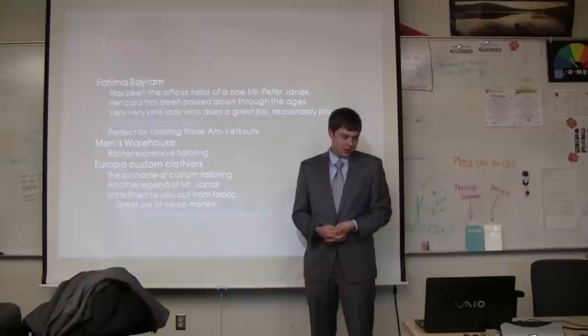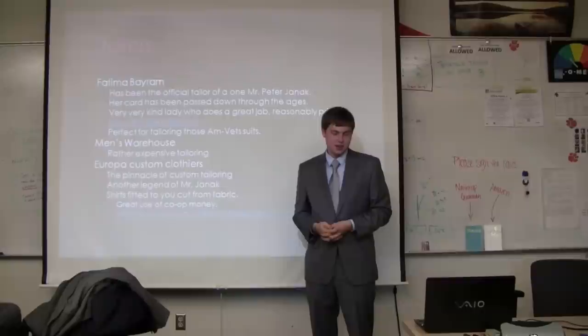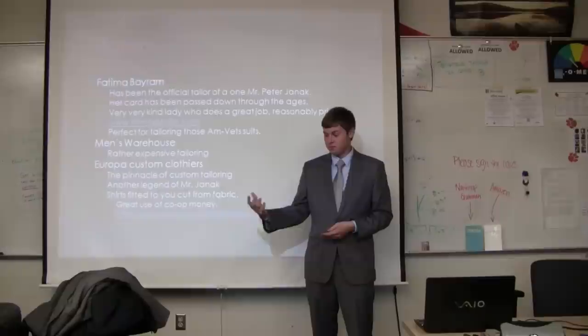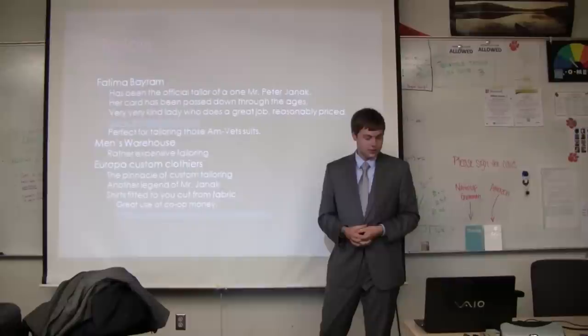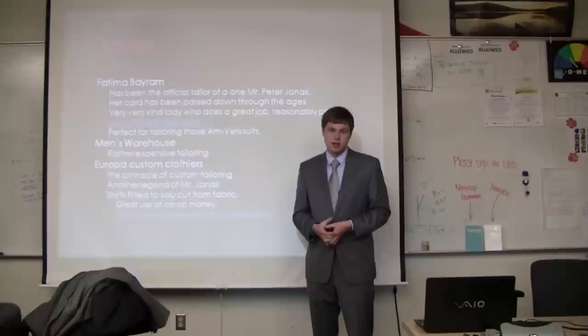For tailors: Fatima Byron is a tailor whose card has been passed down in legend throughout the years at RIT. She's a very nice lady who does excellent tailoring at a pretty reasonable price. The ideal strategy is: go to AmVets, get your suit for $10 to $15, then spend $70 to $100 on tailoring at Fatima's, and you'll have a perfectly fitting suit that would have cost hundreds of dollars elsewhere. Her website is thimbletailor.com. Men's Wearhouse also does tailoring, but it's slightly more expensive.